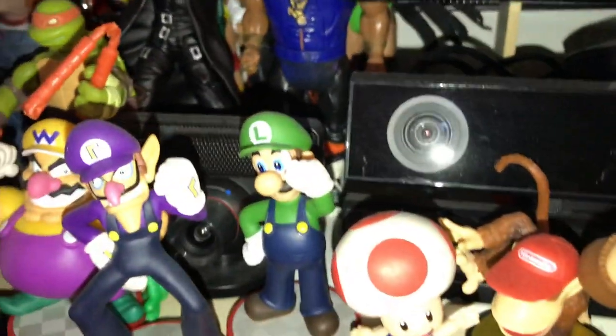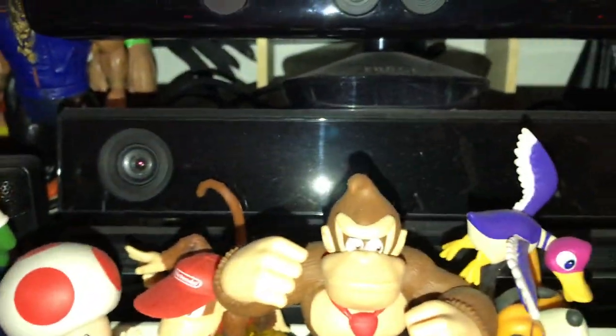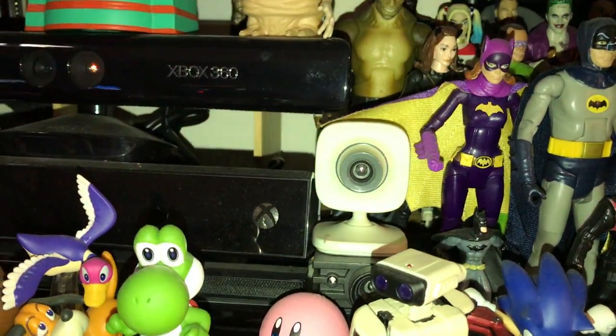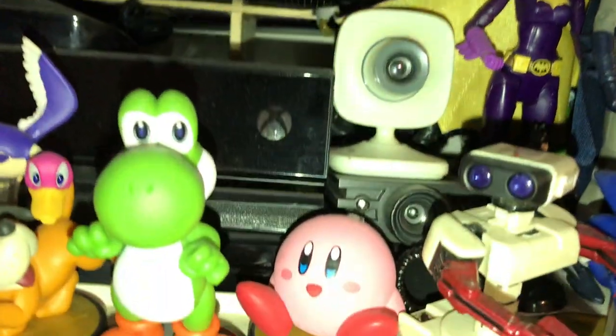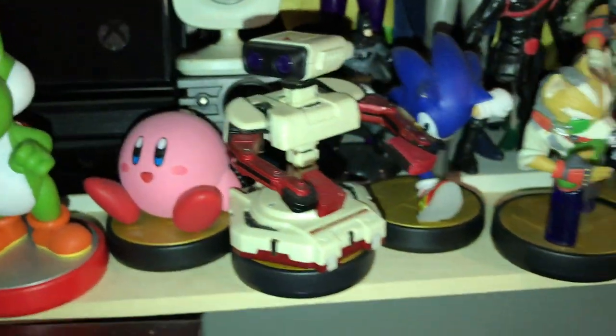I've got the cameras for all the systems — PlayStation 3, Xbox One, Xbox 360, and the PlayStation 2 camera.